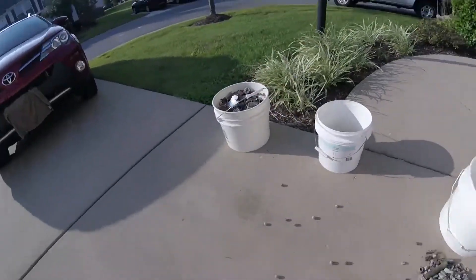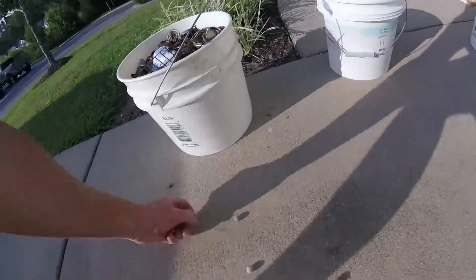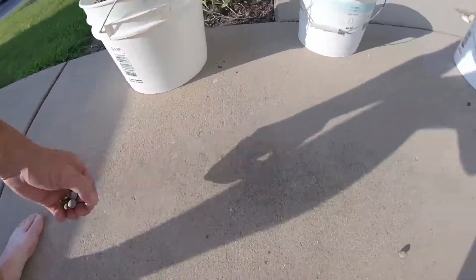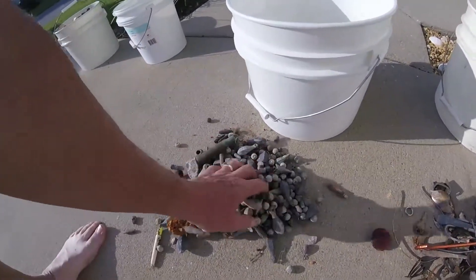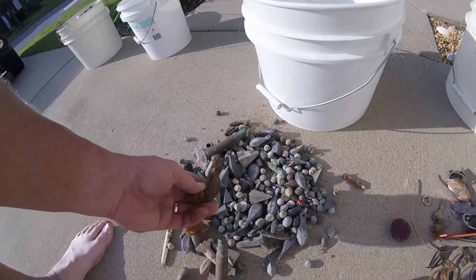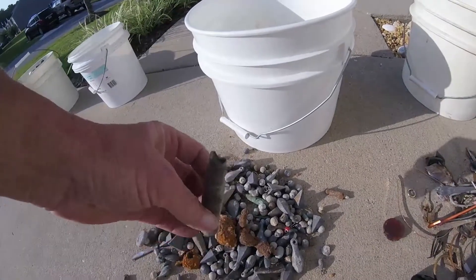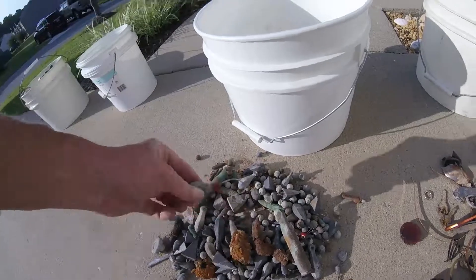These are all those wrist rocket shots I keep telling you guys about. Sorry about the lighting, it's kind of mid-afternoon and hot outside. This is just lead and stuff — bullets, all crusty. Bullets — looks like a 50 caliber maybe, anchors, stuff with hooks on it.